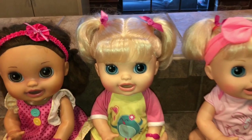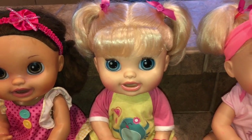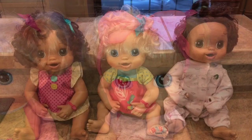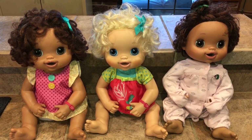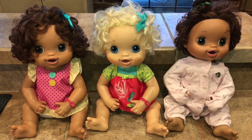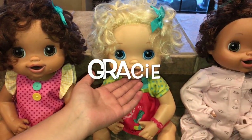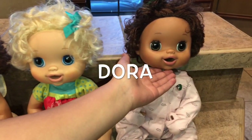Unfortunately, Tara is not working, but help us come up with a cute name for this little one. So now these are the Baby Alive My Baby Alives. We have Allie, Gracie, and Dora.